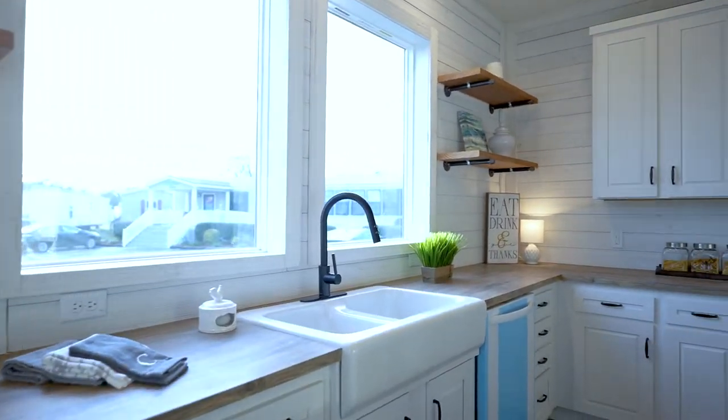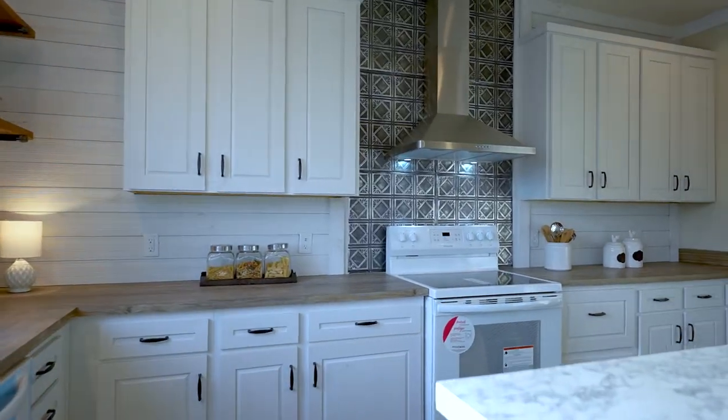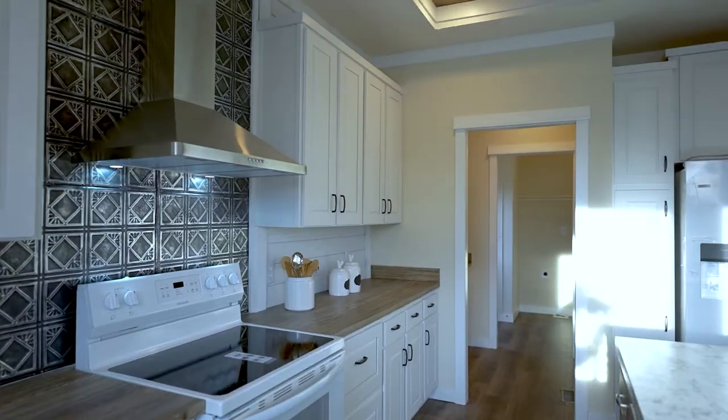Lots of cabinets, stainless steel range hood, and an oversized island that features an accent color on the base of the island.